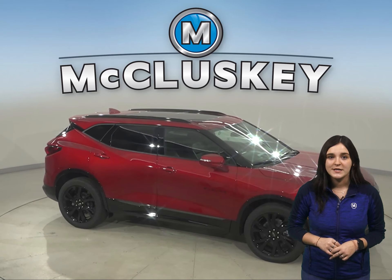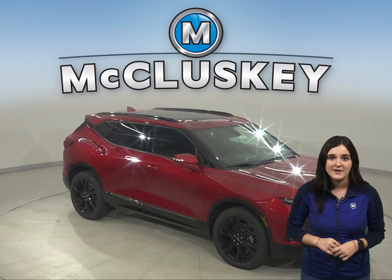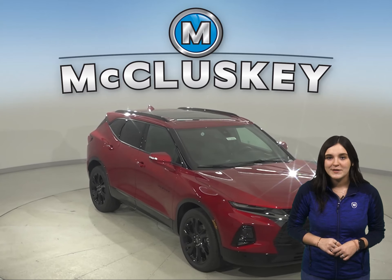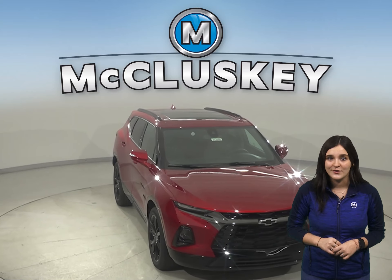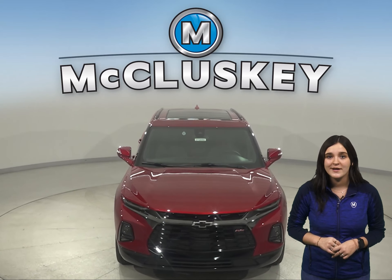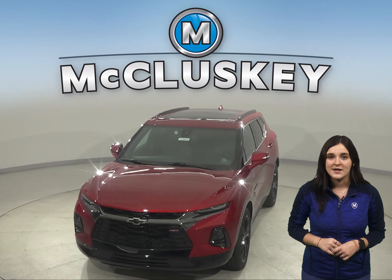There's so much to love about the 2021 Chevrolet Blazer, so why not come take one out for a test drive yourself with our completely free 48-hour test drive? Plus, if you decide this sporty yet stylish SUV is the one for you, take it home confidently knowing that it is covered by our free lifetime mechanical warranty for unlimited miles and unlimited years.